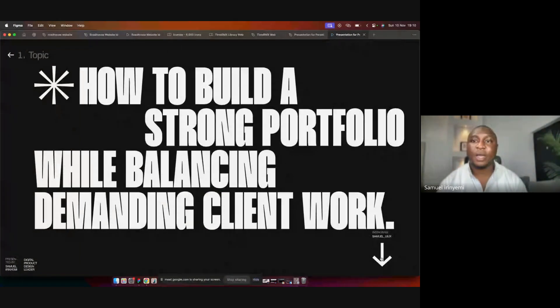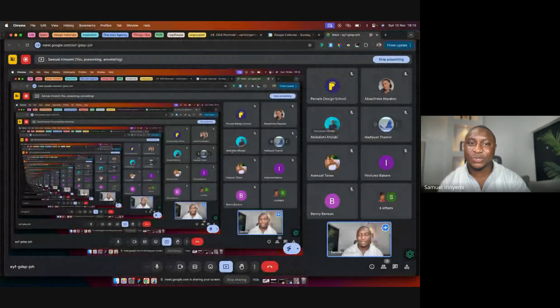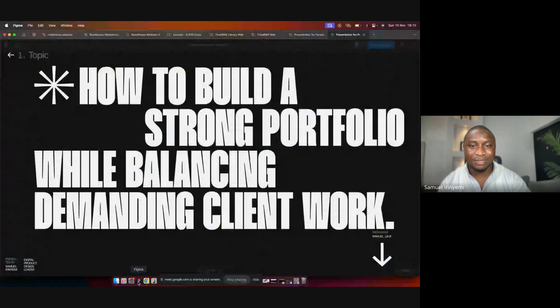I'm sharing my screen so I can't necessarily see what's going on in the interface, so if anybody has anything to say along the line, please let me know. Today we'll be talking mainly about how to build a strong portfolio — not just a portfolio, because there's a difference between a normal portfolio and a strong one.